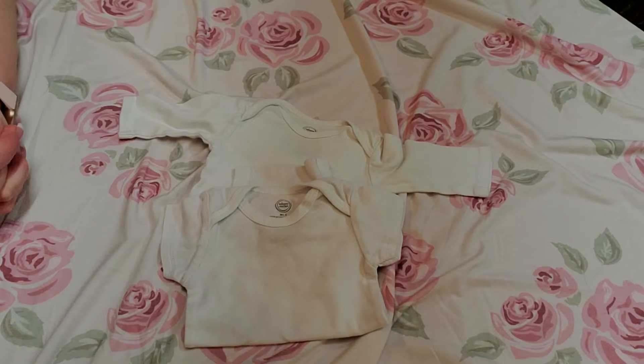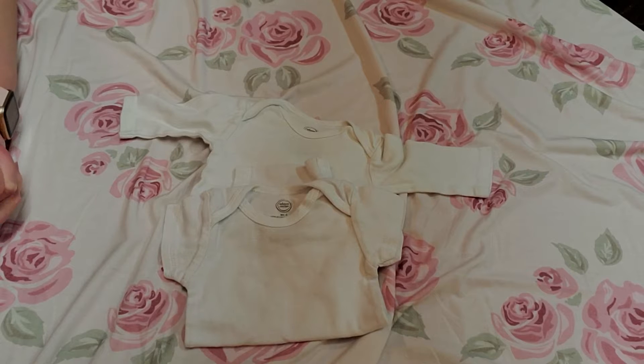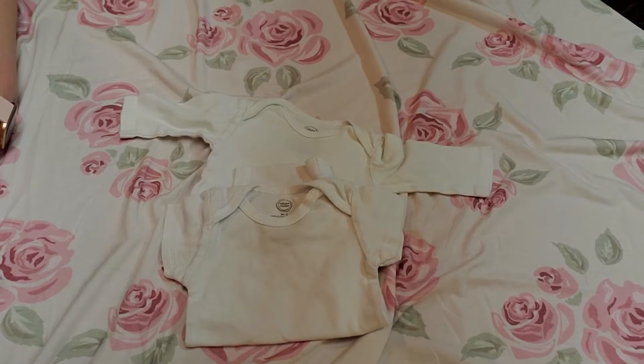Hey guys! Happy Saturday! This is the second video to my large haul — the one where I purchased the pillow from the lady and she gave me a bunch of stuff. So this is the rest of the video; I'm going to show you some more stuff that she gave me.